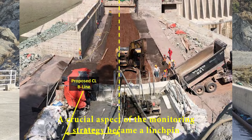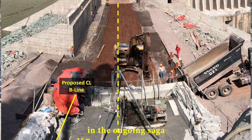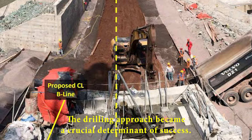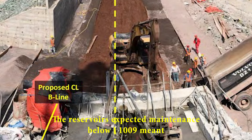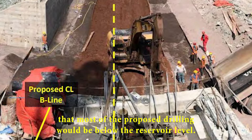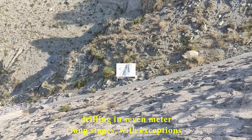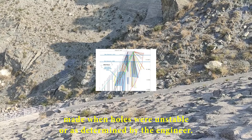Instrumentation, a crucial aspect of the monitoring strategy, became a linchpin in the ongoing saga. In the ever-evolving landscape of dam construction, the drilling approach became a crucial determinant of success. The reservoir's expected maintenance below elevation 1,009 meant that most of the proposed drilling would be below the reservoir level. The upstage grouting method, adopted for efficiency, involved drilling in 7-meter-long stages, with exceptions made when holes were unstable or as determined by the engineer.